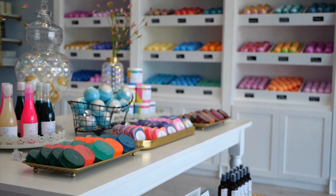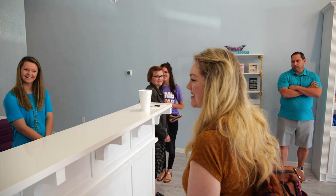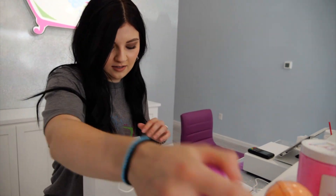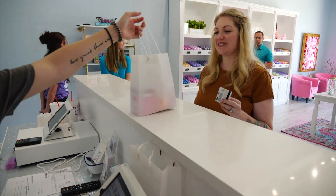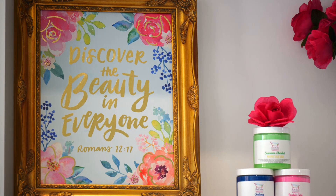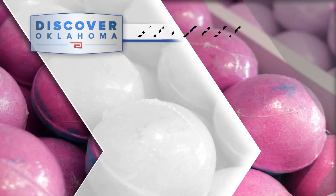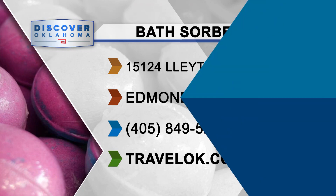For anything you could want to make your shower or baths more fun or relaxing, head to Bath Sorbet. We think we are unique in that you will not find anything else like us, probably in the whole state of Oklahoma. We take a lot of pride in our products — they're handmade, quality ingredients, but also it's a really fun store. Bath Sorbet has two locations: one at 733 South Mustang Road in Yukon and another at 15124 Layton's Court in Edmond. Hit up their website for hours or to order online at bathsorbet.com.